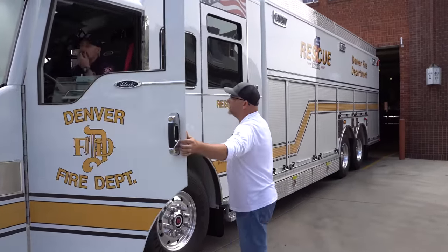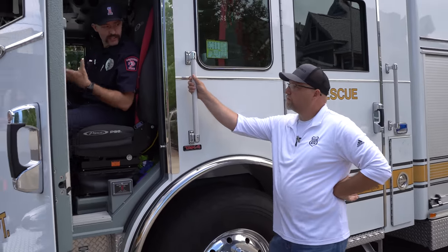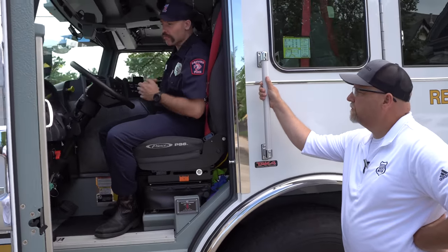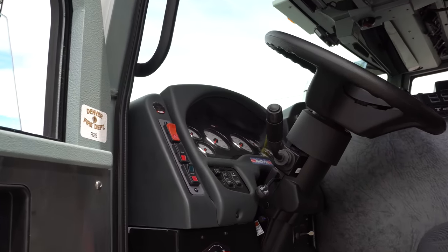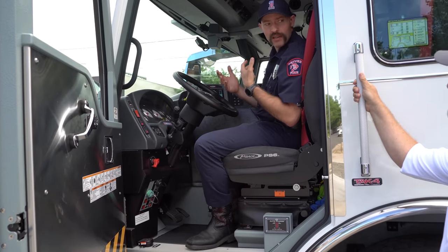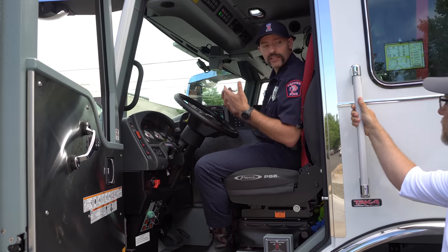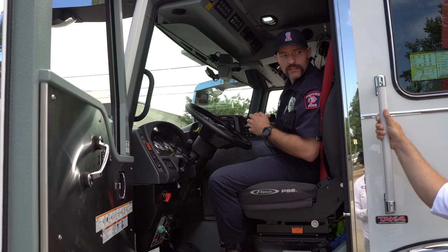Can we take a look on the inside real quick? Absolutely, come on in. So walk us around what you got on the inside here — how does this operate? Typical rescue chassis cab arrangement from Pierce Manufacturing. The cool thing for us is the generator and onboard hydraulics feature. Both are PTOs so we can run them independently, but the onboard hydraulics can run four TNT hydraulic tools all at the same time on an extrication.